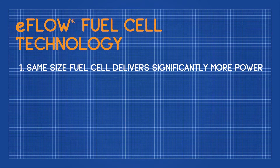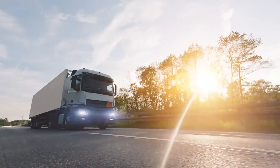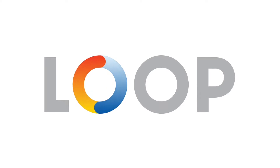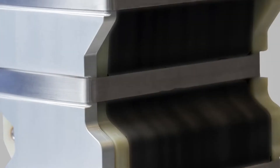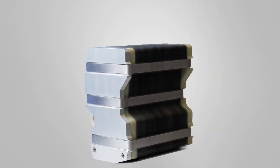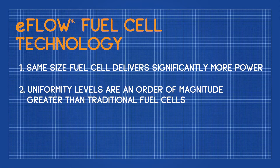If you want to think of it as analogous to an internal combustion engine — it will be like having the same size engine block but being able to get more power from it. The second thing it does is it allows us to generate this power very uniformly throughout the fuel cell. Think of it like having four or six cylinders — you would have very uniform distribution of power generation across the whole unit, as opposed to making more in one part and less in another.